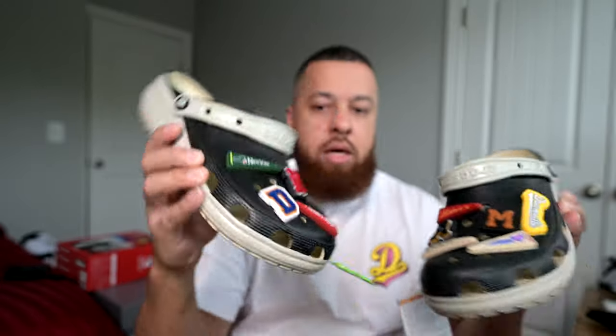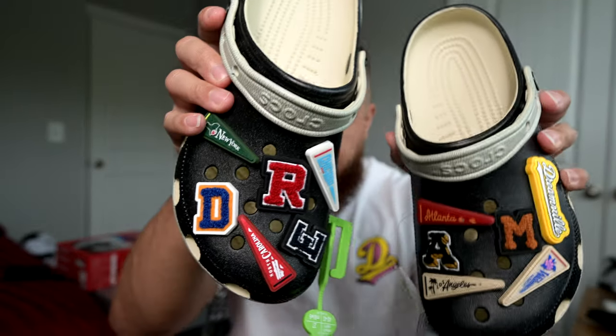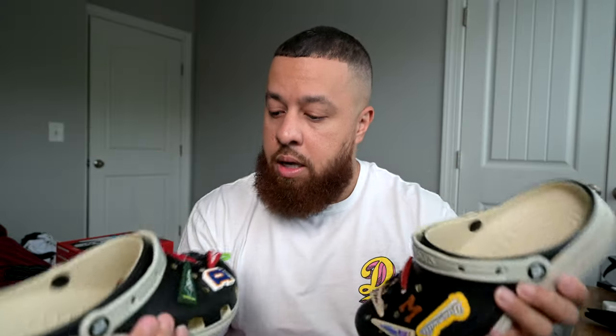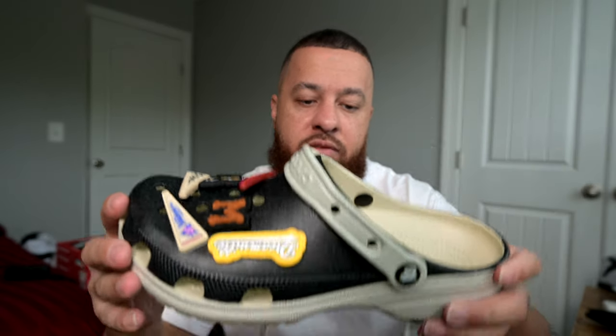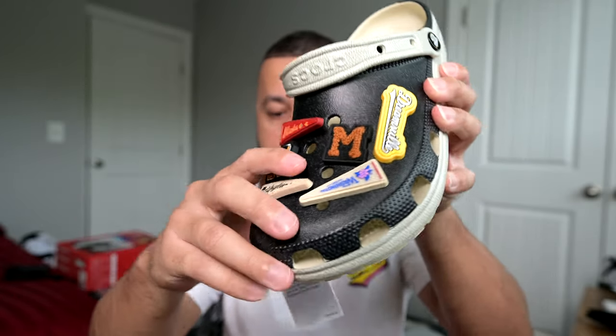I think these are super clean. I never understood the hype behind crocs, but being a J. Cole fan I was like, let me just try them out. They come with all these — I think they're called jibbitz or something like that. The color on these: they look black in certain lighting, but in other lighting they look brown. Right now they look black with kind of a beige-cream color, and you've got all these different charms or jibbitz on the left shoe.